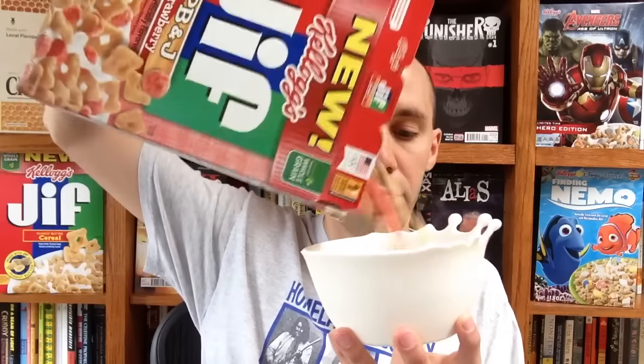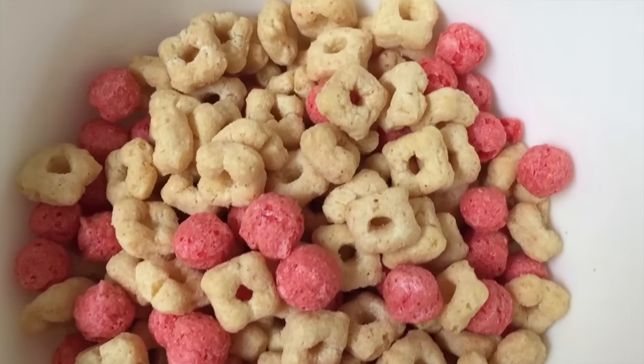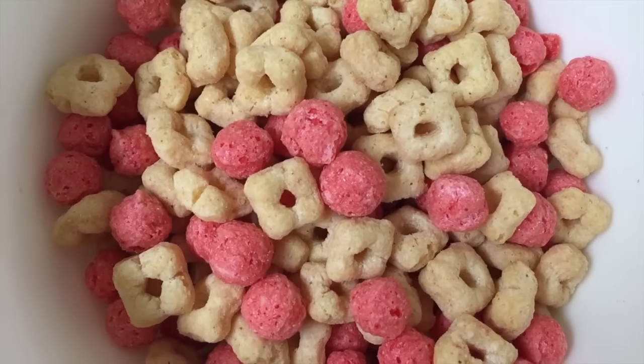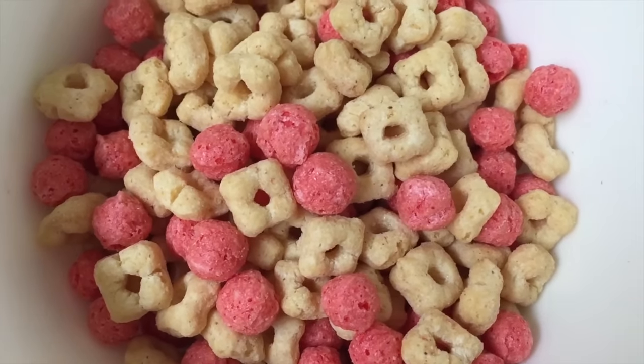Got that great peanut butter smell. So here's what a bowl of Jif's PB&J cereal looks like. Whether or not you like this cereal will depend on how much you like the combo of peanut butter and fruit. Personally, I happen to love that flavor combo, so this stuff's perfect for me. I gotta say this is probably one of my favorite new cereals that hit the shelves. Unfortunately, it seems to be pretty scarce. It took me forever to find it. Hit up your local grocery store and see if they have it — it's delicious.